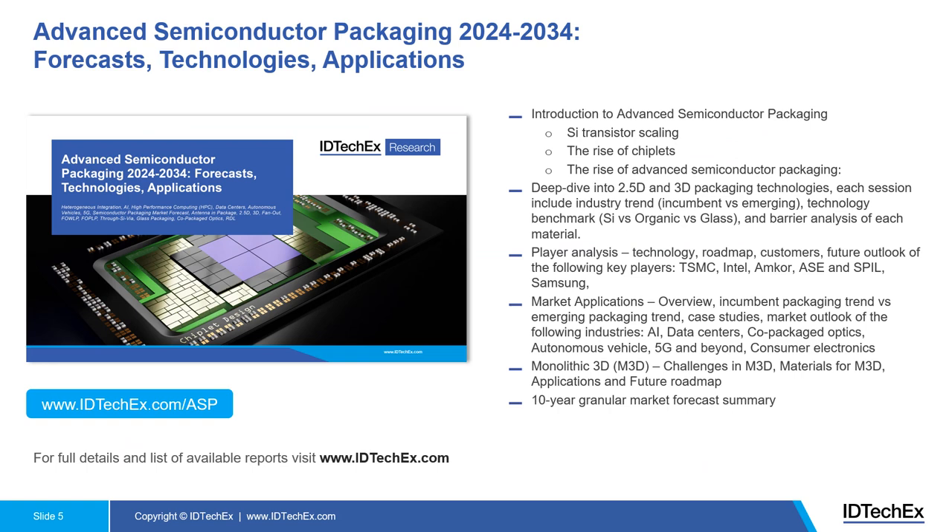As mentioned, the content of this webinar is based on IDTechX's latest report, Advanced Semiconductor Packaging Technologies 2024 to 2034. This slide gives you an overview of what's included. First, we look into the rise of advanced semiconductor packaging technologies by diving into the evolution of packaging technologies, examining challenges in transistor IC development, and exploring how chiplet concepts together with heterogeneous integration are driving adoption.